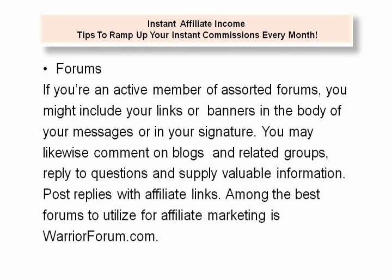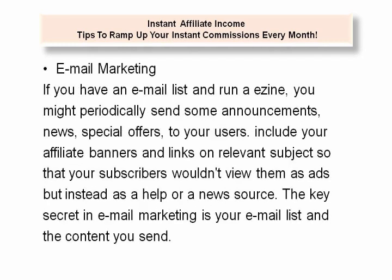Forums. If you're an active member of various forums and have a lot of posts, you might include your links or banners in the body of your messages or in your signature. You may likewise comment on blogs and related groups, reply to questions, and supply valuable information. Among the best forums to utilize for affiliate marketing is warriorforum.com.